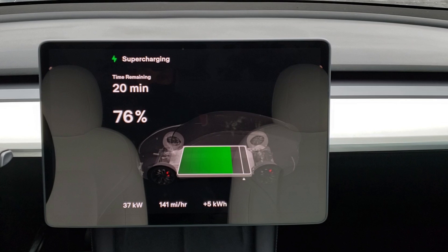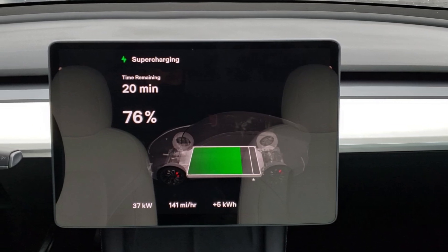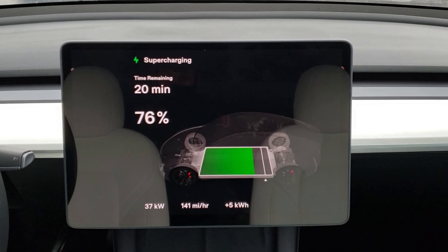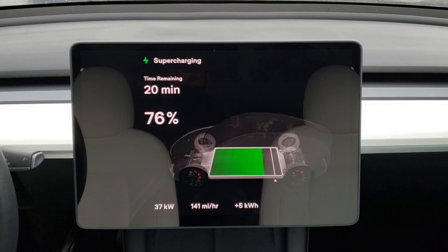In the Tesla Model 3 owner's manual, when it talks about fully charging the lithium iron phosphate battery pack regularly, Tesla also includes this statement: 'Following the above guidance maximizes available range and improves the vehicle's ability to accurately determine the state of charge and estimated range.' This raises the question: why is it that a BMS system has a harder time with lithium iron phosphate batteries calculating the estimated charge percentage and range? One of the main ways BMS systems determine the state of charge is based on the voltage of the battery cells throughout a charge and discharge cycle.